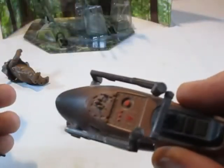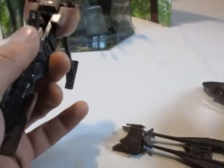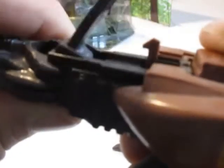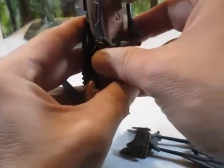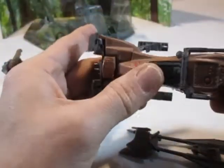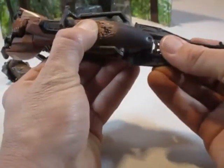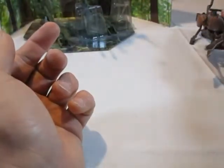Hier sehen wir die Konsole des Speeder Bikes mit Aufklebern und Abnutzungsspuren. Am vorderen Teil gibt es leider ein Problem: es fällt recht leicht auseinander. Eigentlich sollte ein Haken greifen, aber die Nase ist zu kurz, sodass es nicht richtig hält. Das war ursprünglich auch ein Produktionsfehler in der allerersten Auflage des Speeder Bikes — leider hält es nicht richtig.